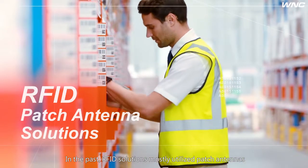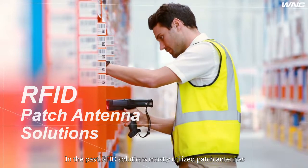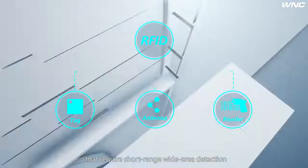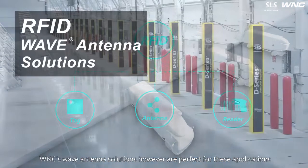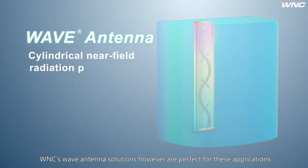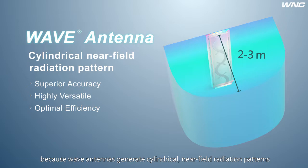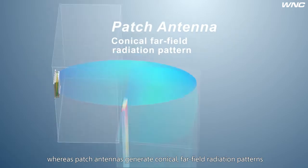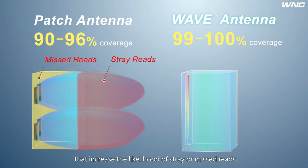In the past, RFID solutions mostly utilized patch antennas. These solutions performed poorly when used in applications that require short-range, wide-area detection. WMC's wave antenna solutions, however, are perfect for these applications because wave antennas generate cylindrical near-field radiation patterns, whereas patch antennas generate conical far-field radiation patterns that increase the likelihood of stray or missed reads.